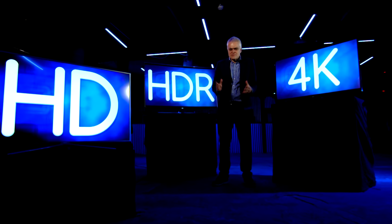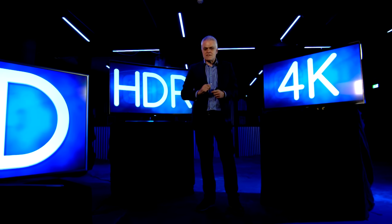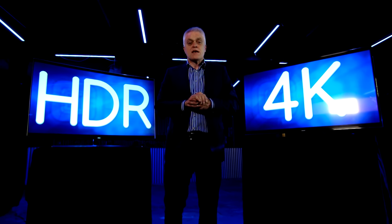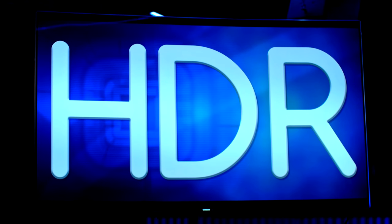Of all the gadgets in your house, the TV is one of the biggest and most important, and now there's a brand new technology that promises to revolutionize your TV viewing experience. It's called High Dynamic Range, or HDR for short. Unlike HD and 4K technology, HDR doesn't give you more pixels — it gives you more colors and better contrast.